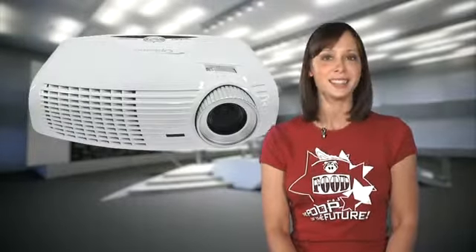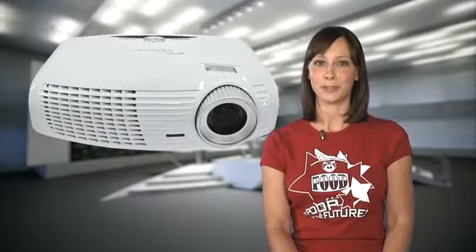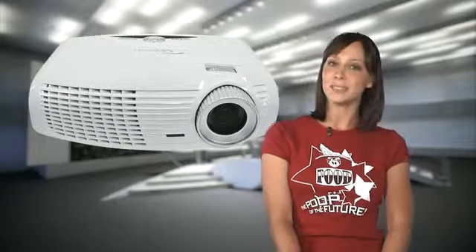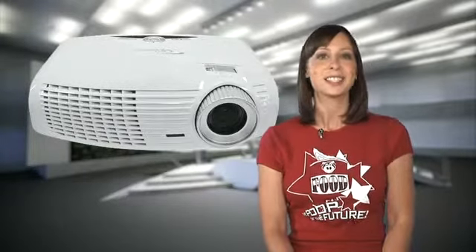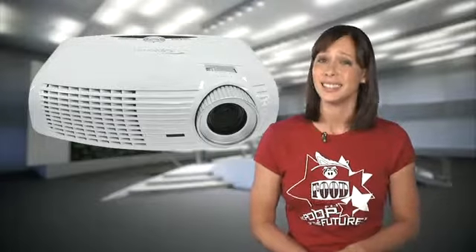Optoma is making 1080p more accessible by releasing its HD20 DLP projector for $1,000. It has a contrast ratio of 4,000 to 1 and 1,700 lumens of brightness. There's a 1080p InFocus projector I was recently looking at with similar specs at a slightly higher price, but it only has one HDMI port. The Optoma HD20 has two, and unless you're adding an AV receiver or an HDMI switcher, you really need at least two.